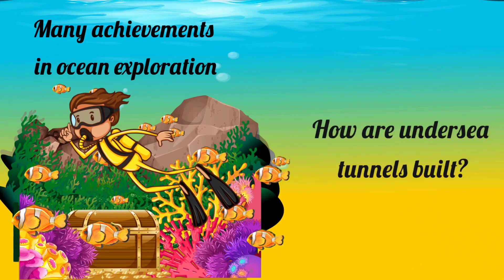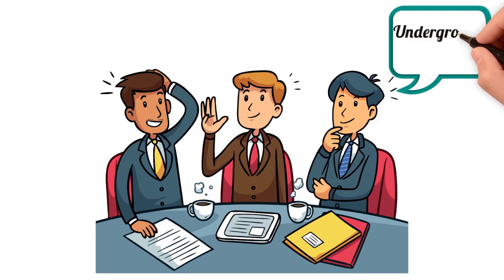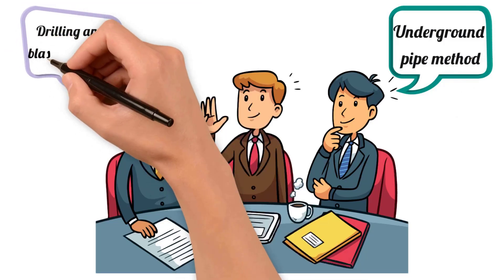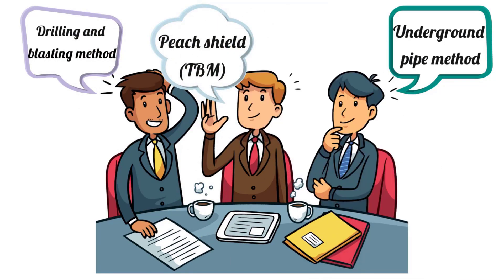The subsea tunnel itself is located in the sea, so how was it built? In fact, there are many construction methods for constructing undersea tunnels. One common method is the tunneling method, which relies heavily on tunnel boring machines, aka TBM, similar to those used above ground. Tuned to suit different tunnel diameters, these shield machines are deployed to dig inside the soft seabed soil.